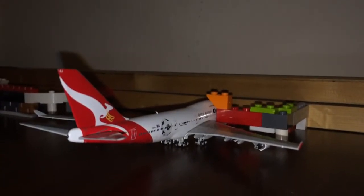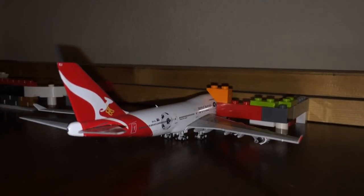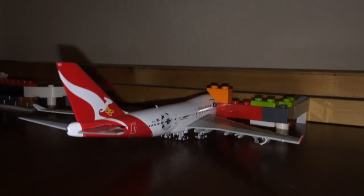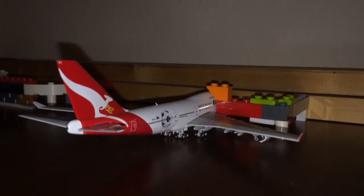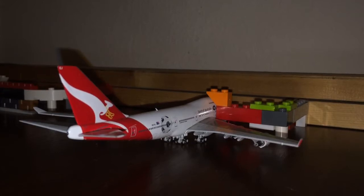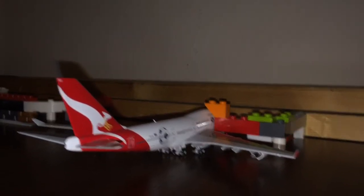Right here sitting at gate 9, we have a Qantas Boeing 747-400 in the soccer room livery. He came in from Sydney, Australia about two hours ago. Right now they are just making some last-minute preparations to begin boarding, getting luggage on board and all they need to head back out to Sydney. They will be heading back out there in about two and a half hours.